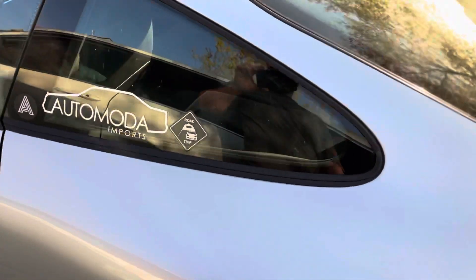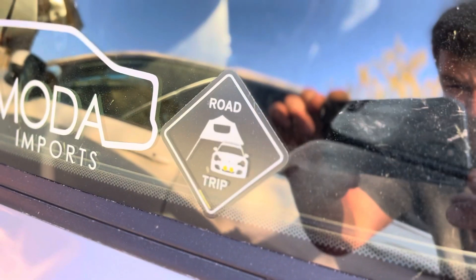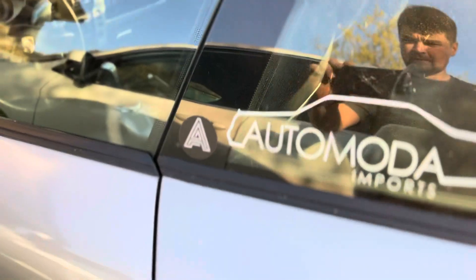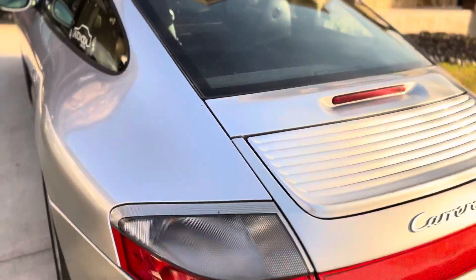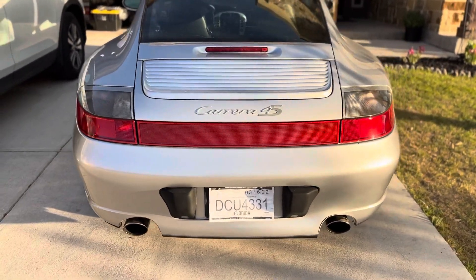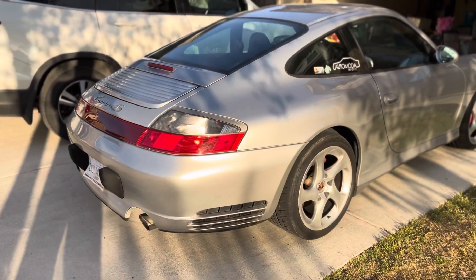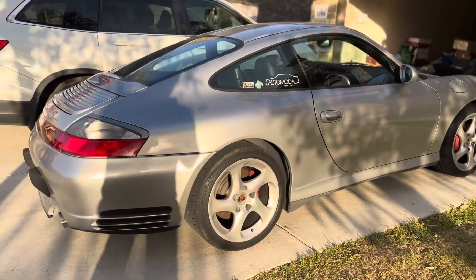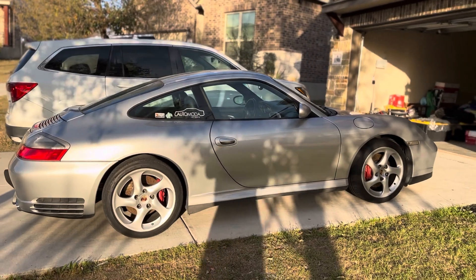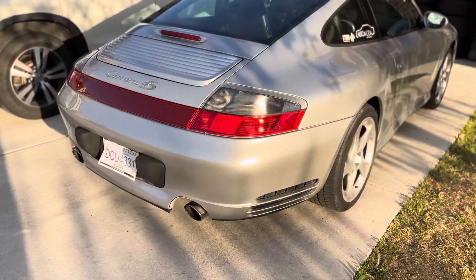Put some stickers on there — thank you 996 Road Trip and Avant Portland. That rear-end is what got me on this car. It's just absolutely beautiful, all stock.